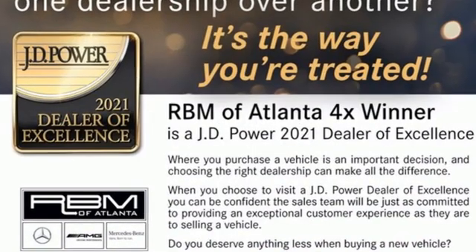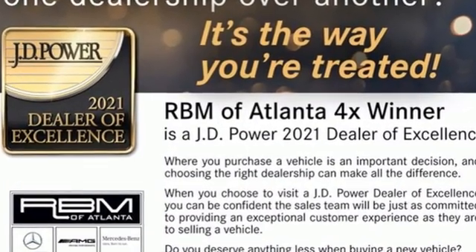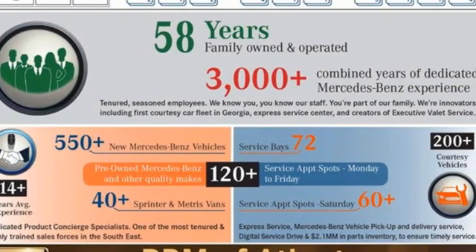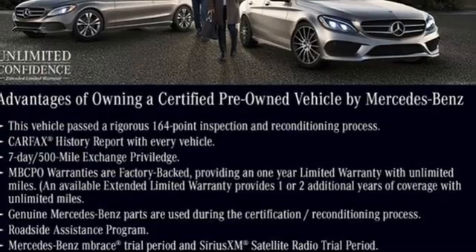The design is chiseled and confident. The cabin is elegant and sporty. The performance adds up to an unforgettable drive. And with features like these, every drive is a pleasure.